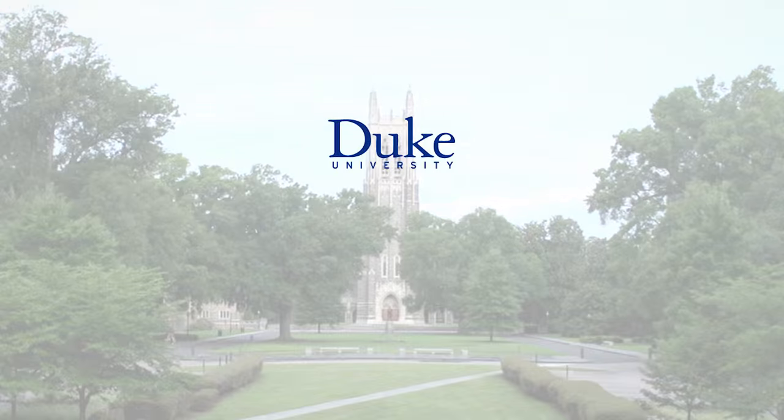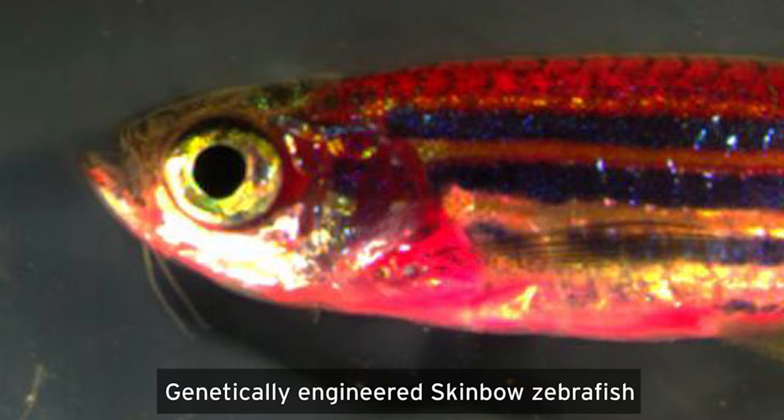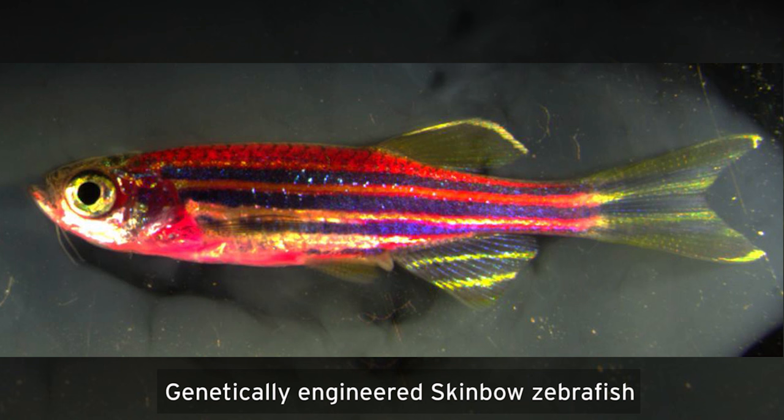This is Duke University. I'm Ken Poss, a professor of cell biology here at Duke. What we studied were the intricate behaviors of skin cells on the surface of live zebrafish.